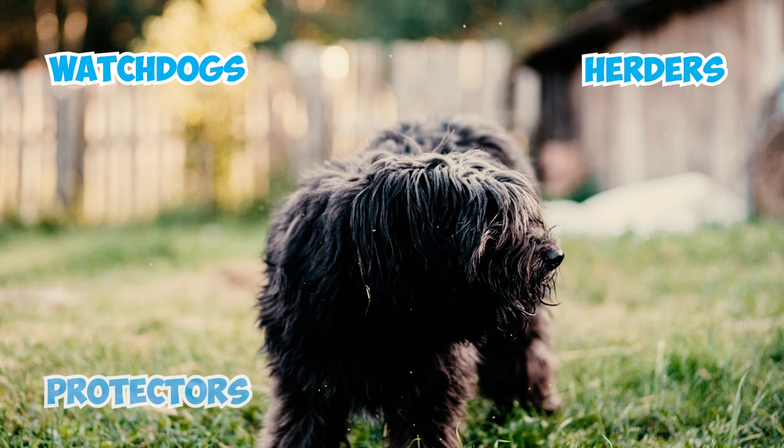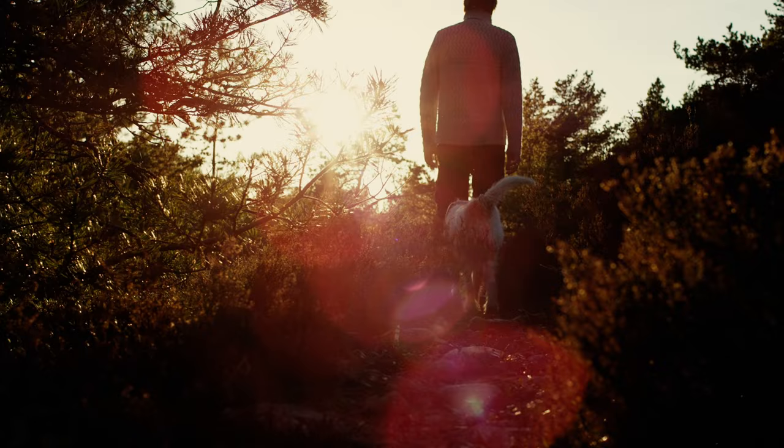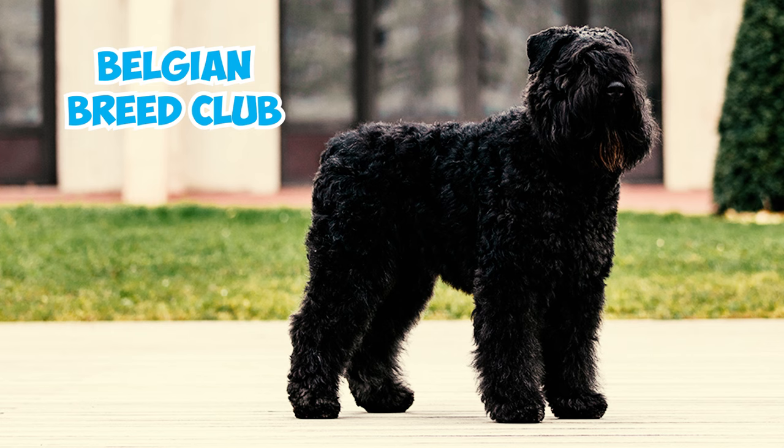Fact 24: As the 20th century began, Bouviers were making waves beyond the farms and pastures of Flandre. Dog enthusiasts from around the world were starting to take notice. A Belgian breed club sprang into action, and French and Belgian experts joined forces to create an official written standard for the breed.